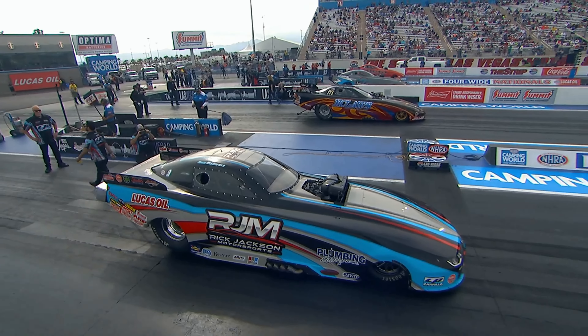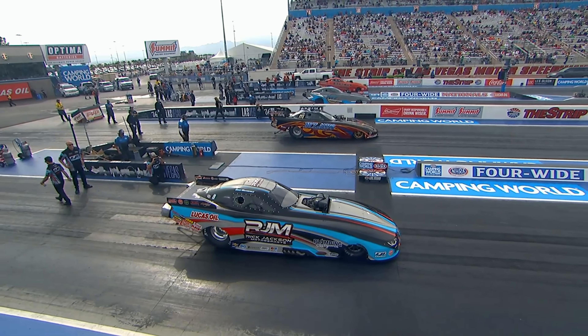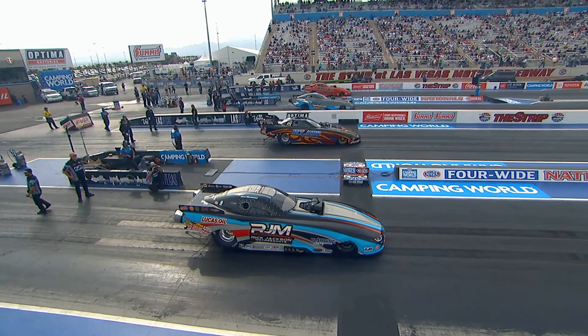And in lane number four, Shane Westerfield in that Rick Jackson Motorsports ride — he's going to see what they've got. All board.